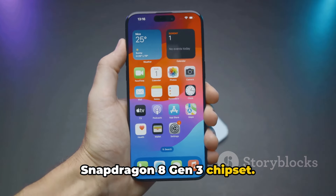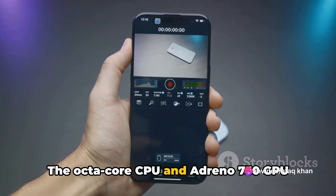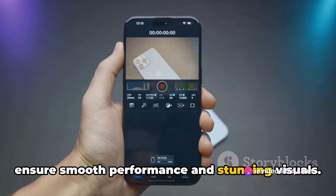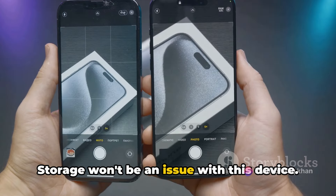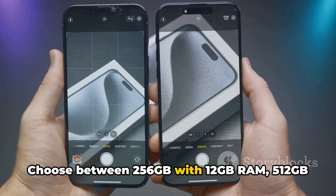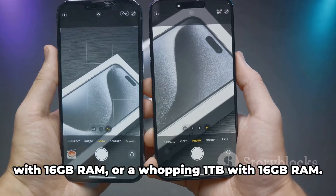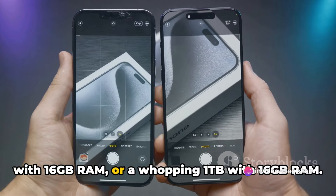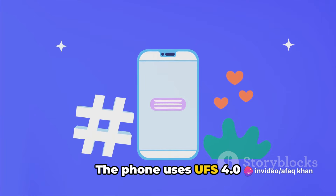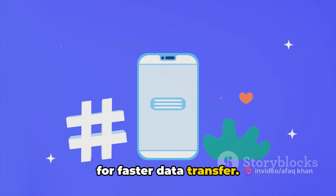The Xiaomi 14 Ultra runs on Android 14 HyperOS, powered by the Qualcomm Snapdragon 8 Gen 3 chipset. The octa-core CPU and Adreno 750 GPU ensure smooth performance and stunning visuals. Storage options include 256GB with 12GB RAM, 512GB with 16GB RAM, or a whopping 1TB with 16GB RAM, using UFS 4.0 for faster data transfer.